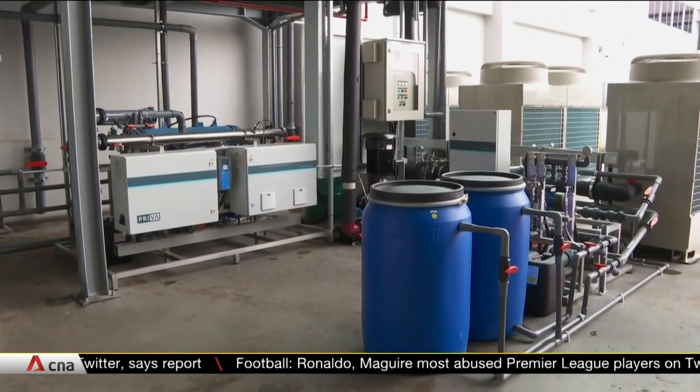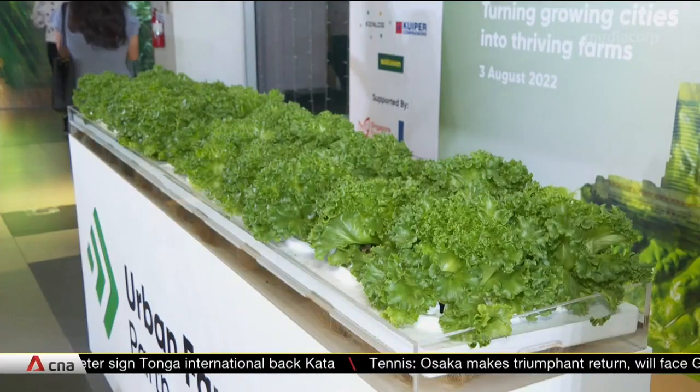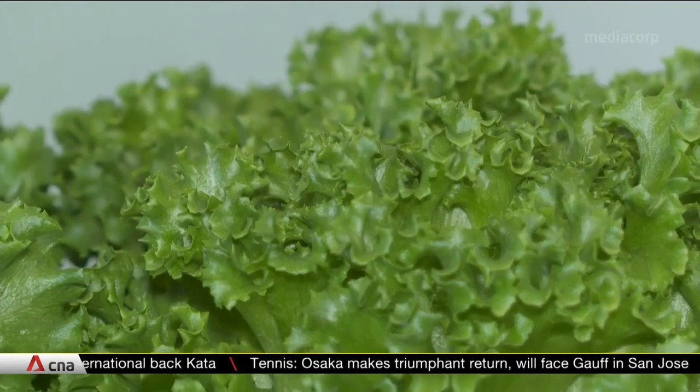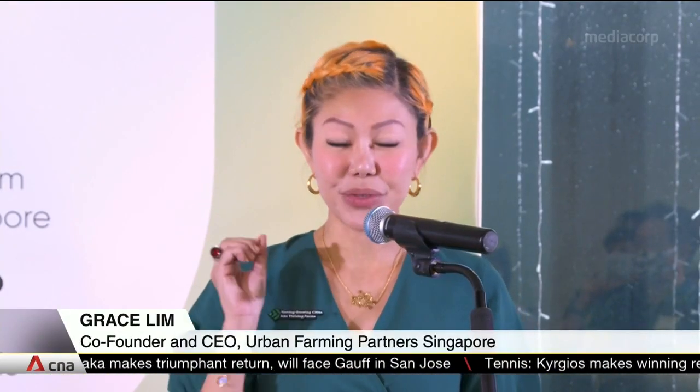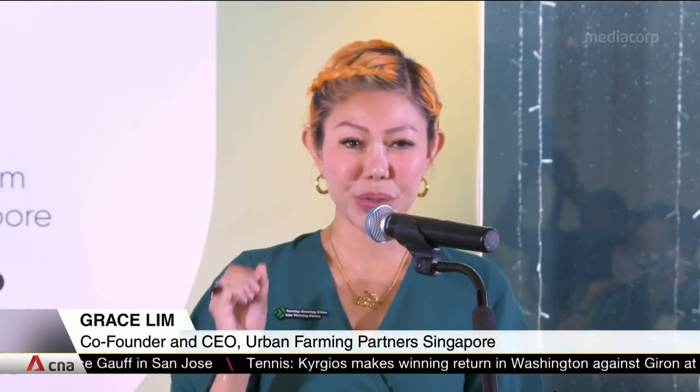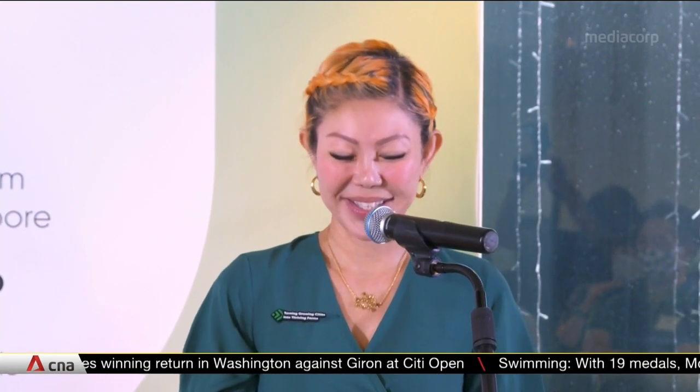We produce tomatoes and cucumbers and all the other stuff. The Netherlands is one of the largest exporters in the world — in fact, the second largest food exporter in the world, from a region that is very small. So we are very effective in growing food and distributing food. We've come together to bundle our forces and know-how to design a unique and sustainable urban farming concept to be used in cities and mega cities, of which Singapore will be the first rollout.